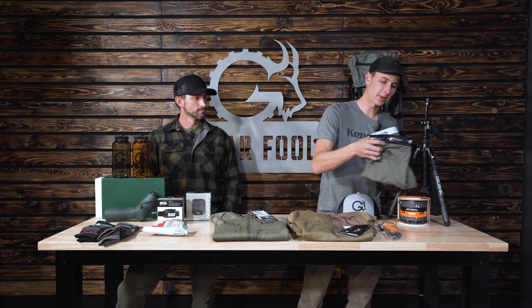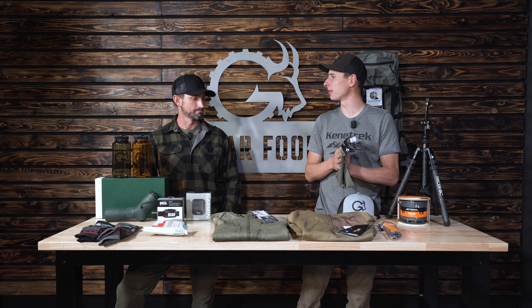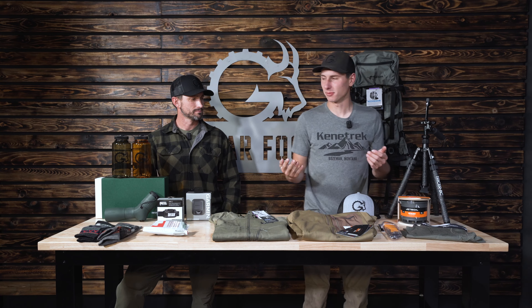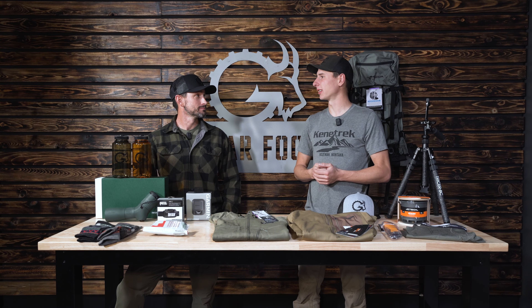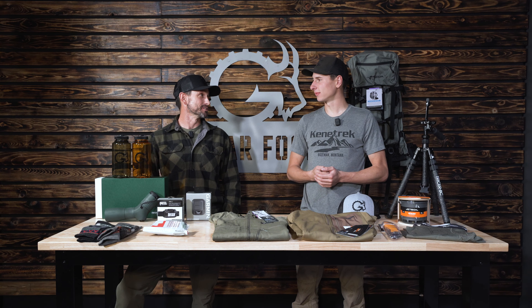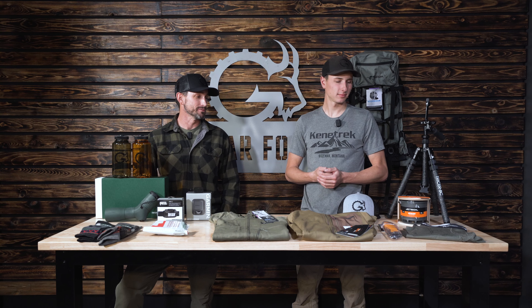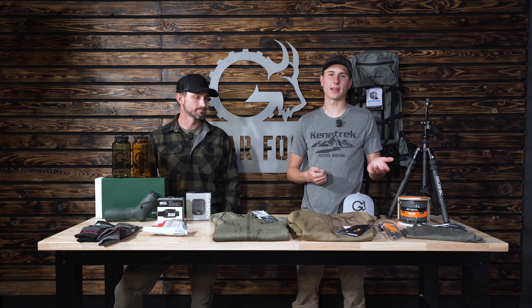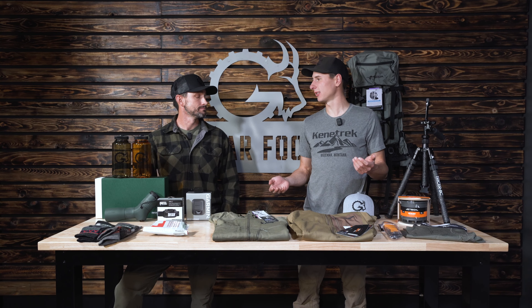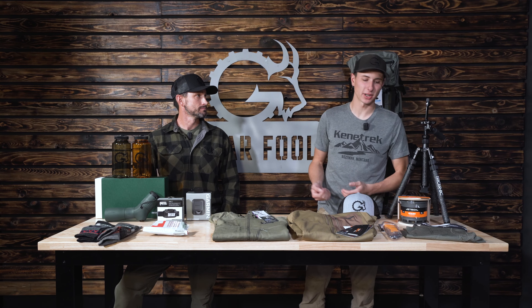My first pick, and I think this is a no-brainer for just about anybody, is the Stone Glacier Merino Boxer. I take mine on every single hunt that I go on. Odor mitigation — you can't beat it. Longevity — it's proven very hardy after two years of frequent use. One of the better merino boxers on the market today. They're just expensive enough that a lot of people won't buy them for themselves, but cheap enough that it's not going to break the bank.